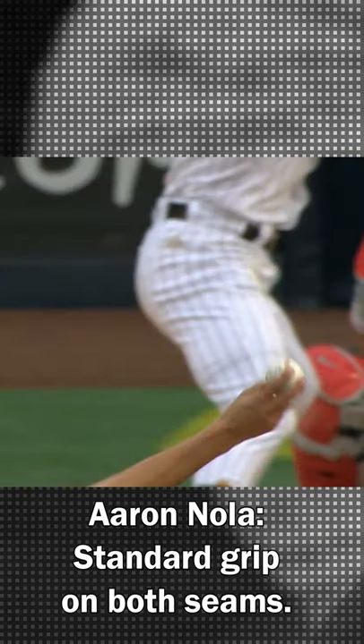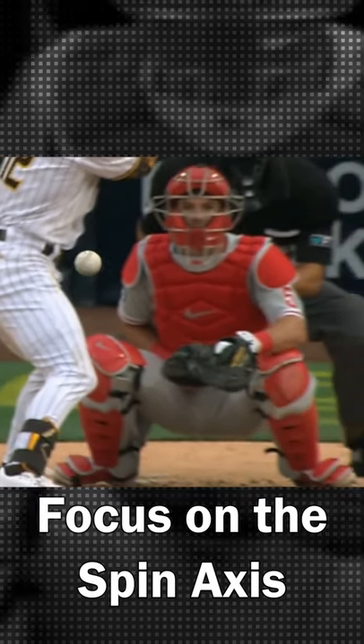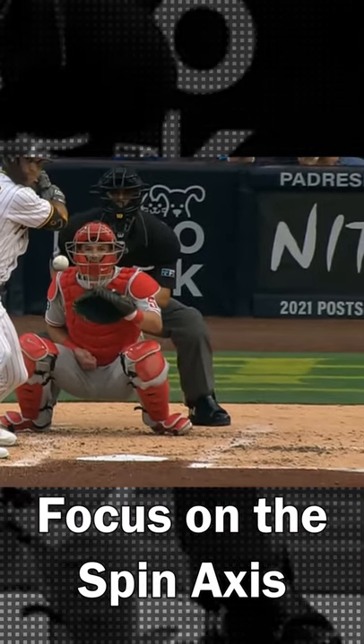Here's a look at his grip with his fingers on both of the seams, and it's really that spin axis that creates that arm-side run. And that run makes these pitches so pretty to watch.